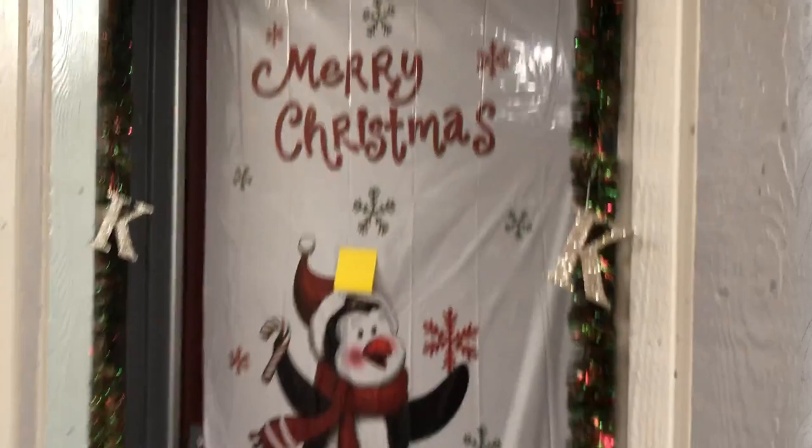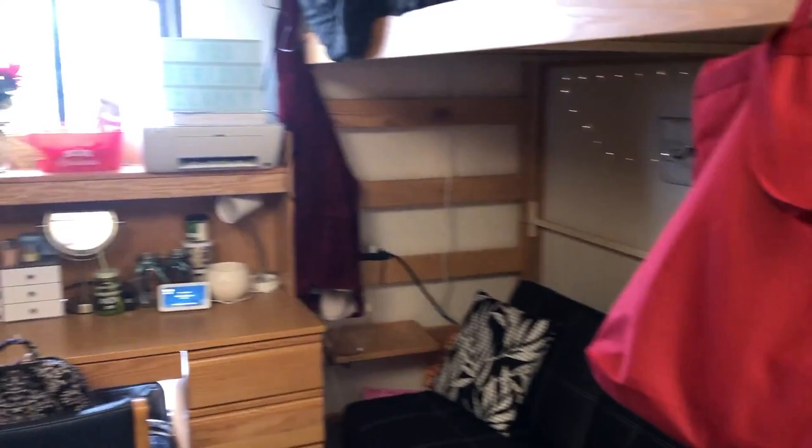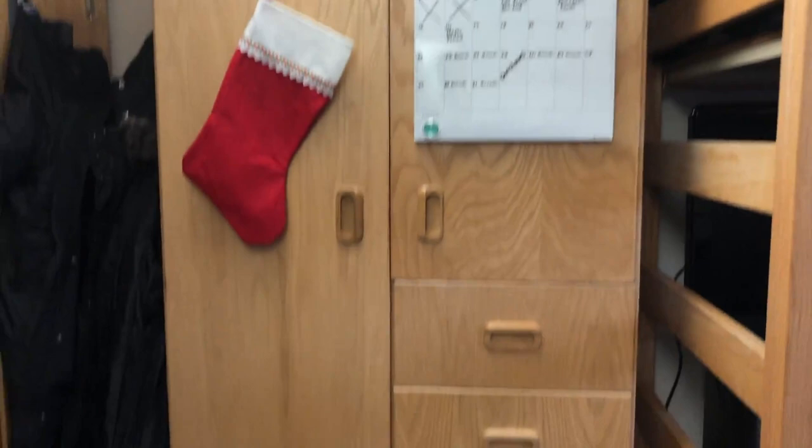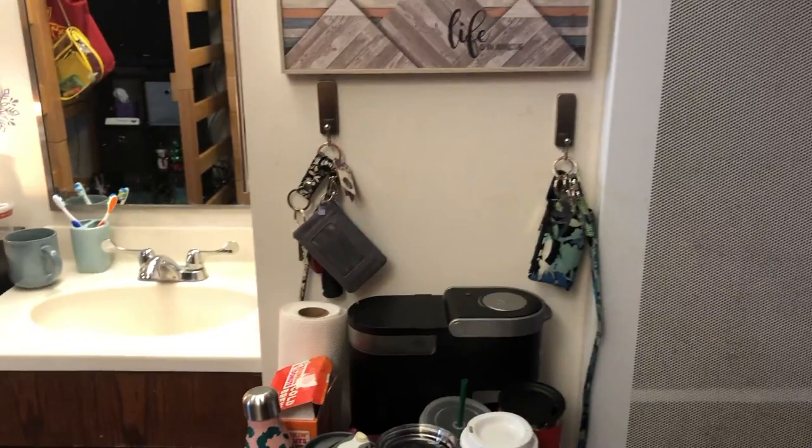Okay, so this is our dorm. It's literally all decked out for Christmas. We have our 'Let It Snow' sign. We have this little thing here with 'Life is an Adventure' and we both have a spot to put our keys.